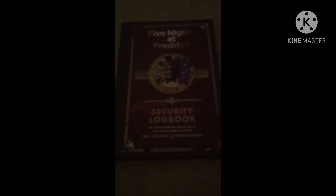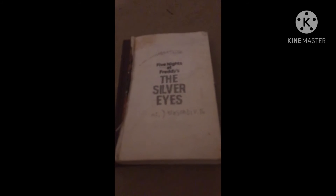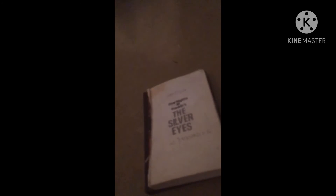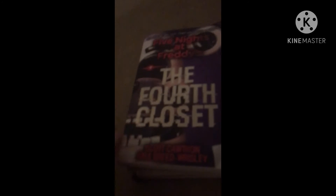Next I'll go over the books I have. I have the survival — or security — logbook, the Silver Eyes — it's a little broken up, the front page is gone, I've had it for a couple years now — the Twisted Ones, and the Fourth Closet.